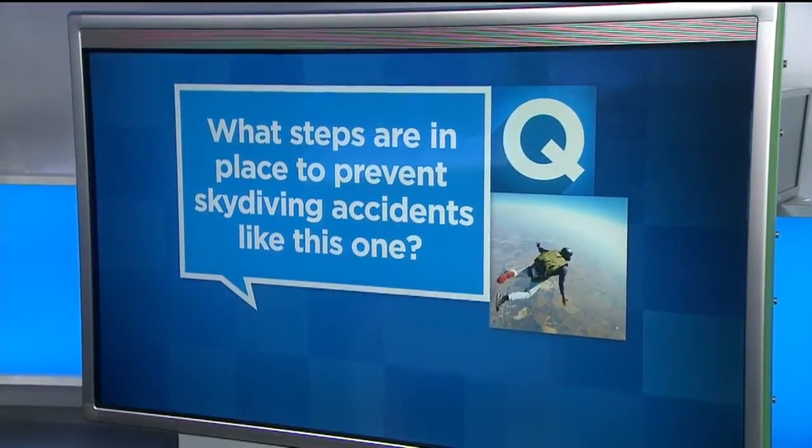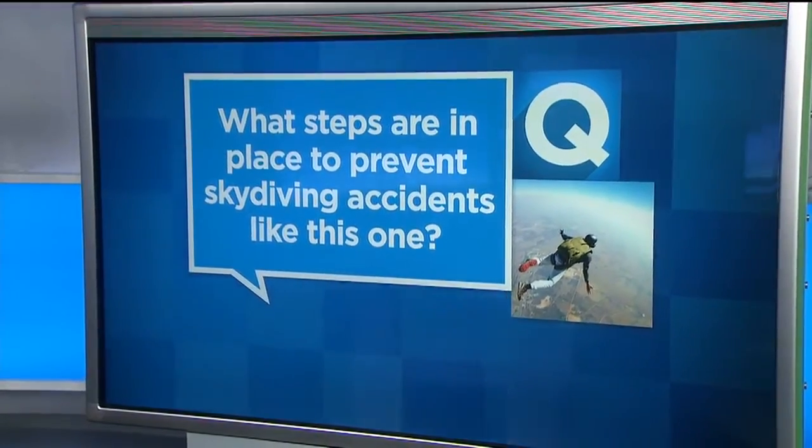Asking what steps are in place to prevent skydiving accidents like this one. CBS 13's Angela Musalem is here with that part of the story. It takes years for a skydiver to become a certified instructor, and after they're certified, they have to continue flying in order to stay current. Today we spoke with safety and training officials who explained and showed us the process.